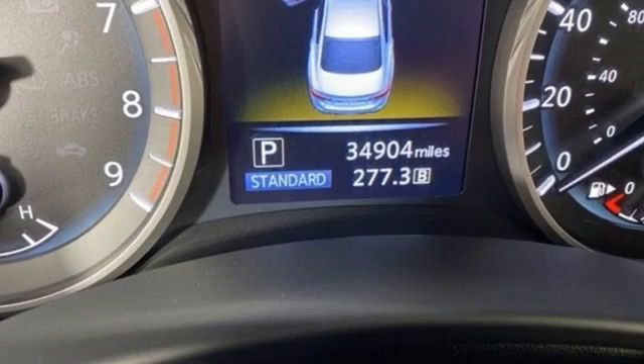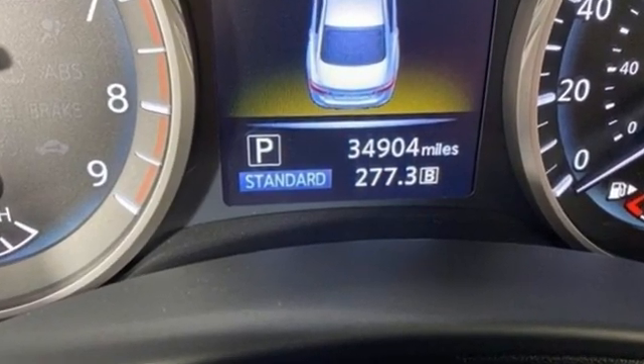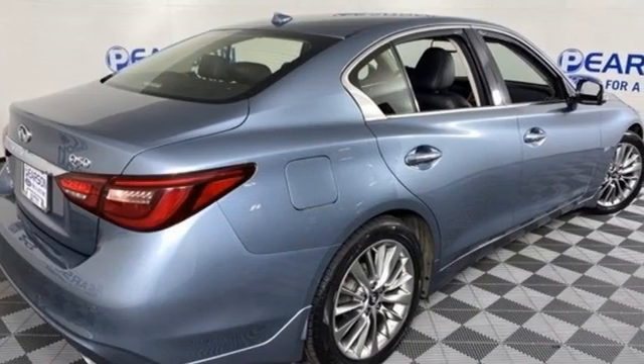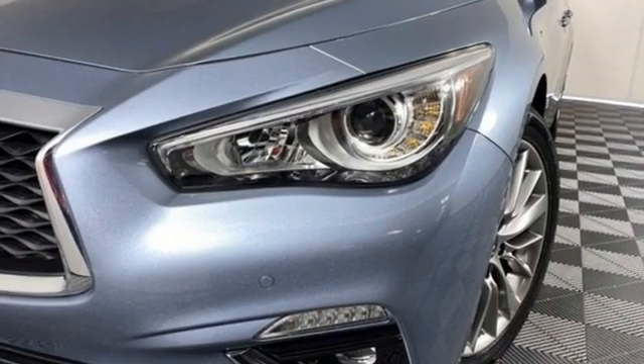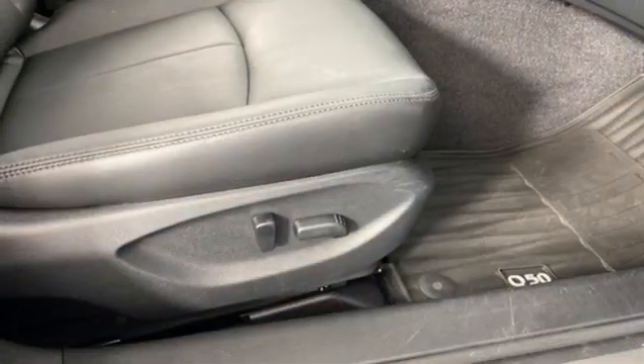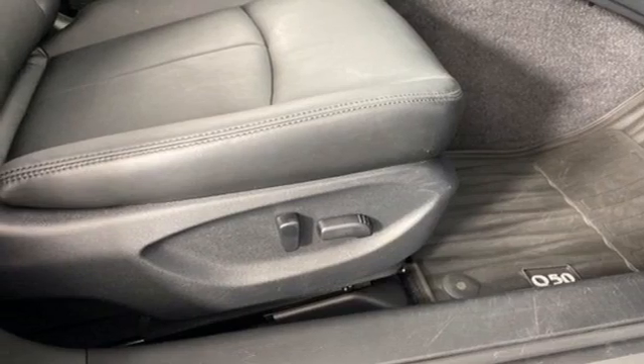It boasts an impressive list of features like these: Bluetooth wireless audio streaming, dual zone climate control, memory exterior door mirror settings, express open and close sliding and tilting sunroof, automatic transmission, gas pressurized shocks.